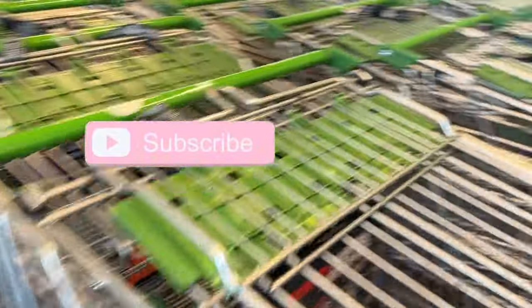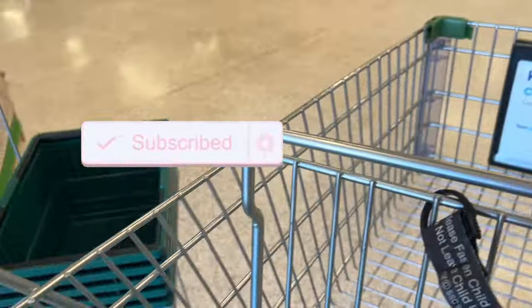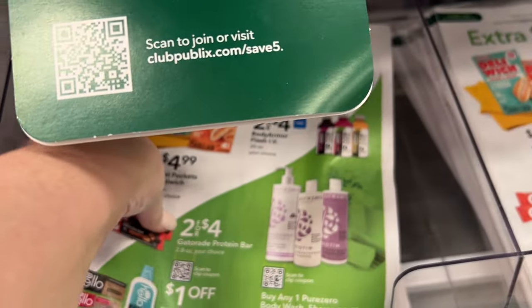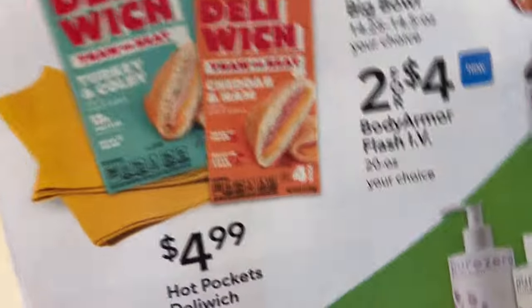Before we start this haul, I would like to thank everyone who has subscribed to my channel. And if you have not yet, consider doing so. I would love to have you here and don't forget to hit that notification bell so you don't miss any new savings. Today is the start of a new extra savings flyer, so I'm going to pick a few of these up today. They are usually found at the front of the store right next to the weekly ad flyer.